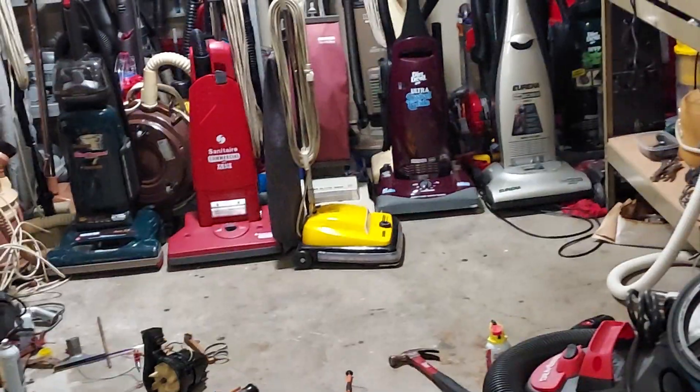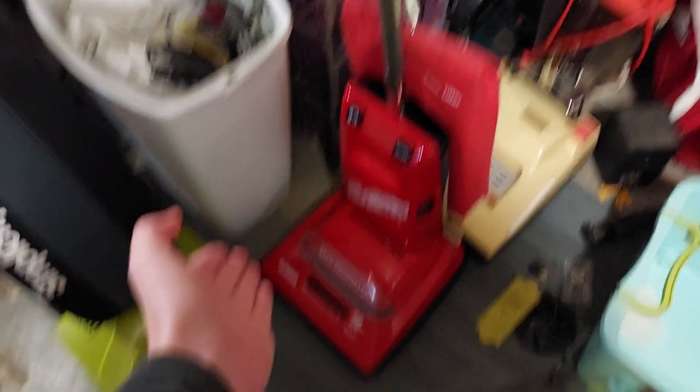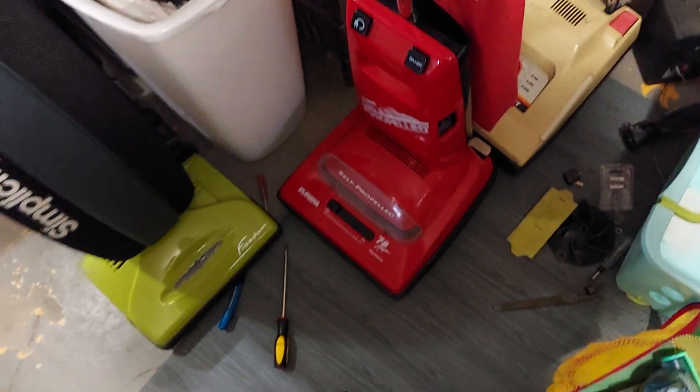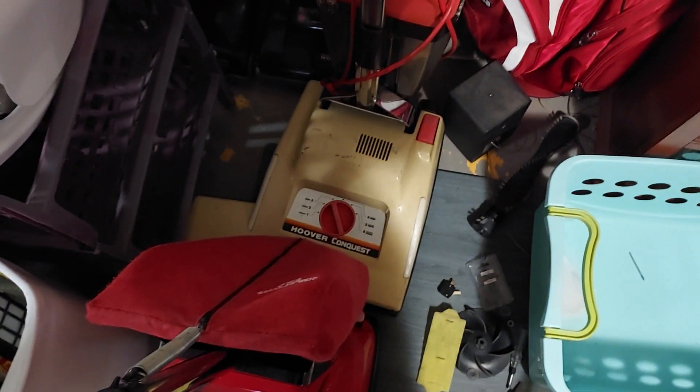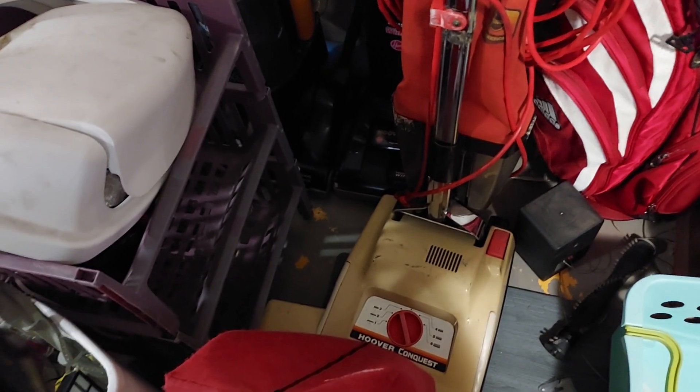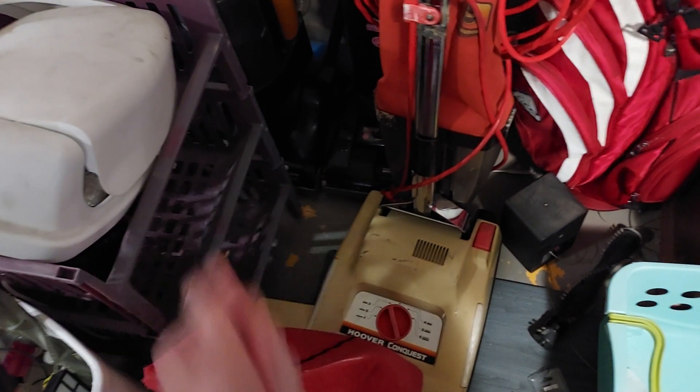I am working at a job now, so hopefully I get my first paycheck soon so I can get brand new gaskets for all my Eureka FNGs, and then I'll be able to do a re-record of this Eureka self-propelled. Eventually I'll also do a video on the Hoover Conquest, but currently I'm thinking about saving up to buy a conversion kit to make it a bagged machine because I absolutely hate this setup.